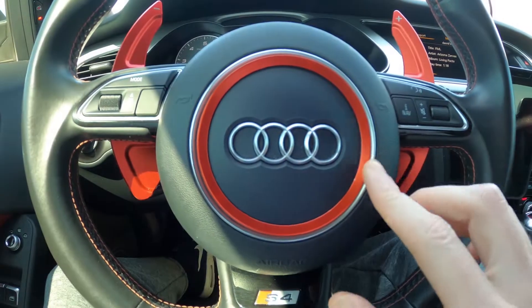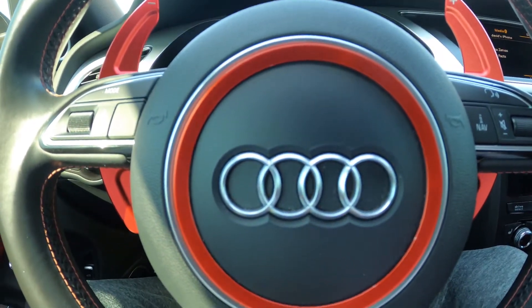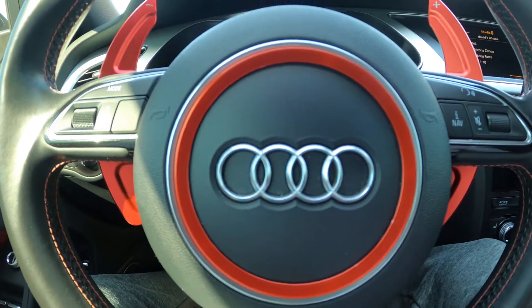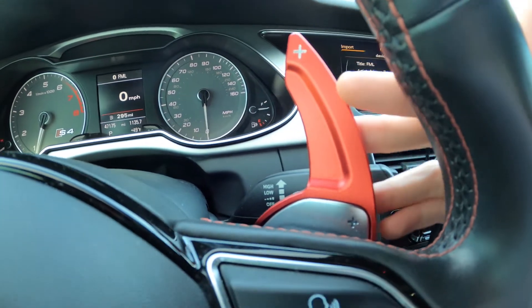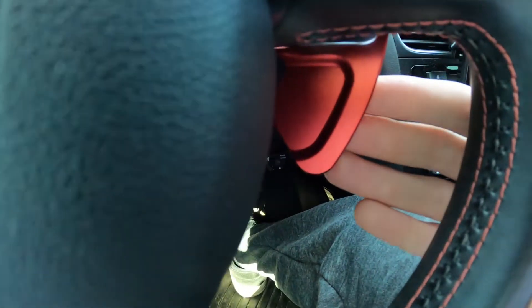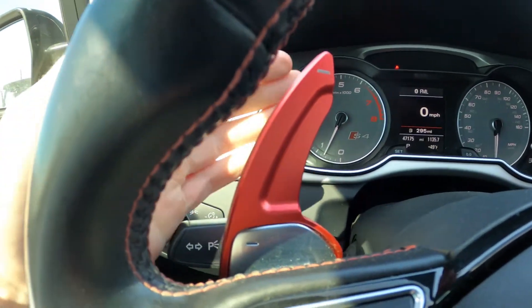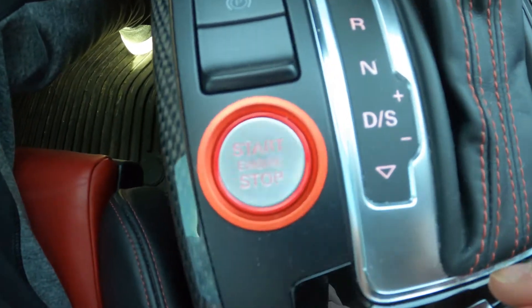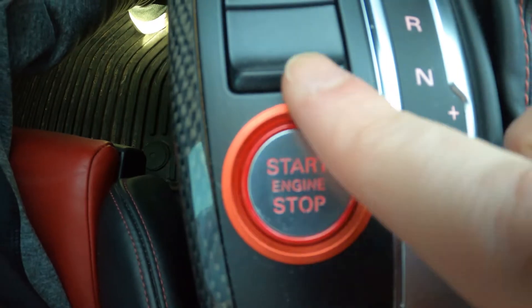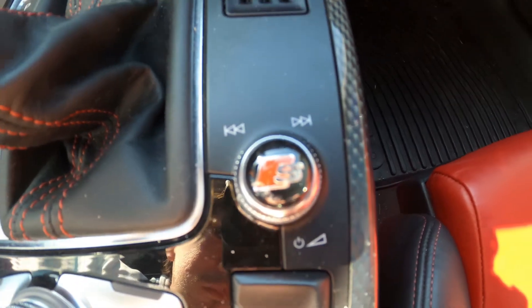Then we have the red aluminum steering wheel ring — just adds a nice little touch, matching with the red theme. That ran me nine dollars. Along with that, the red aluminum paddle shifter extenders ran me thirty-five dollars. We've also got the red aluminum ring around the push-to-start — again, nine dollars — and the S logo on the volume adjustment knob, which ran me nine dollars.